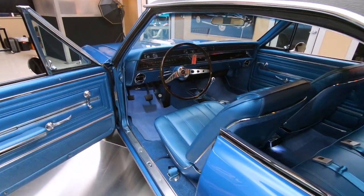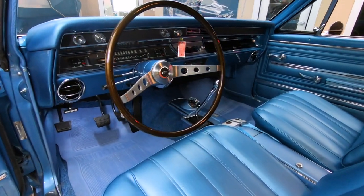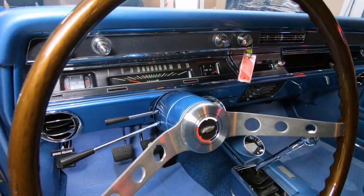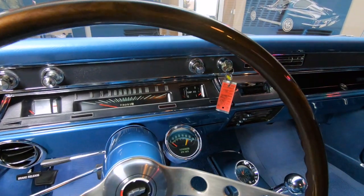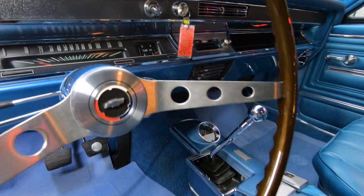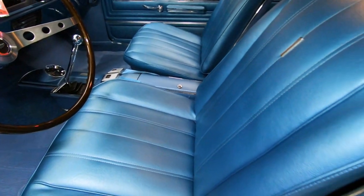Love that two-spoke steering wheel. All the upholstery in here looks like it's brand new. All the chrome inside is looking sweet. All the lenses on the gauges are looking sweet. Everything about this car — this is about as close to 1966 condition as you're going to get.